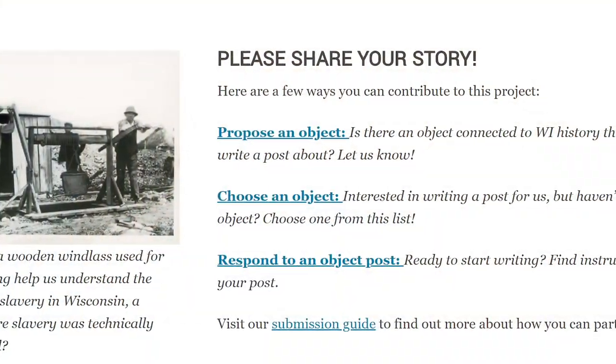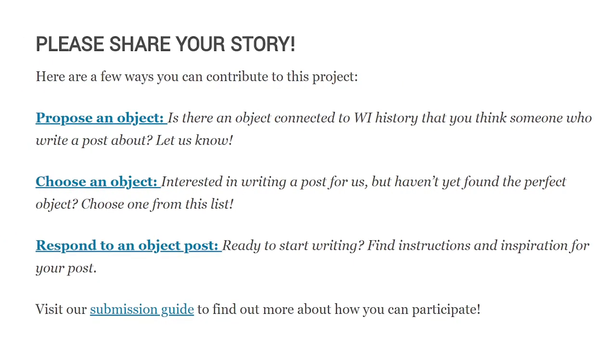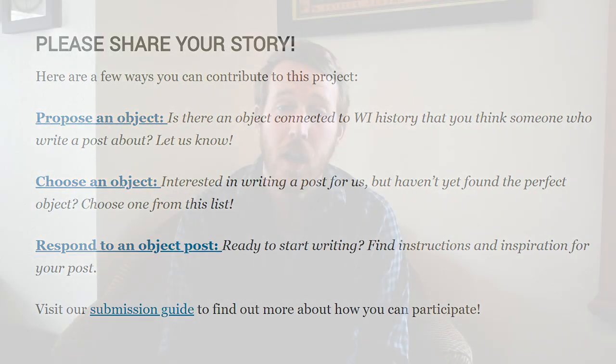The really cool thing about the project is that people from all over the state — whether they're high school students, university students, university professors, people who work in local historical societies, or people who just have an interest in history — are able to suggest an object and actually write that object's history themselves. This is a statewide history project, but at its heart are local histories, and that's what makes it so cool.